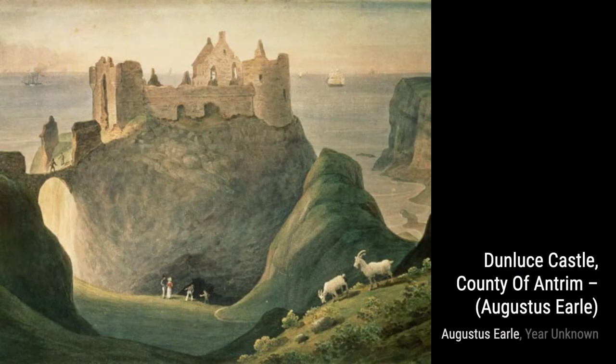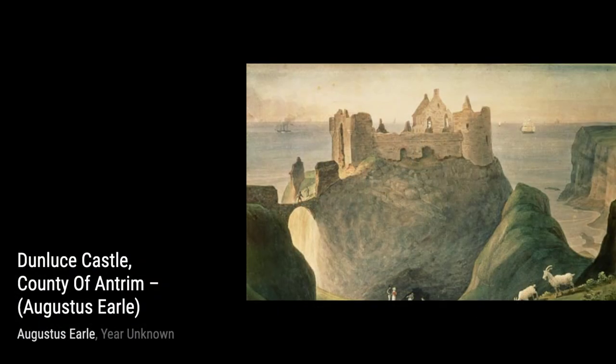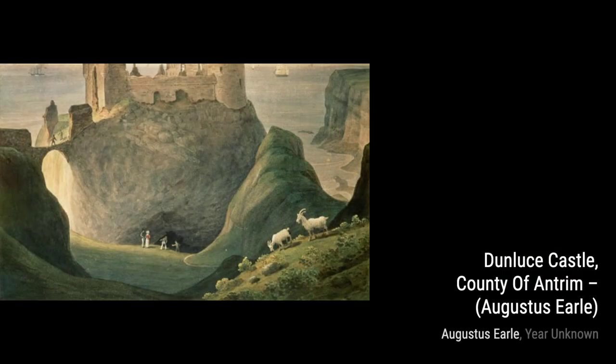Hey there, art lovers. Welcome back to VisArt, the channel where we dive deep into the world of artists and their incredible creations. Today, we're going to explore the works of the talented Augustus Earl, a British painter known for his unique style and love for travel.